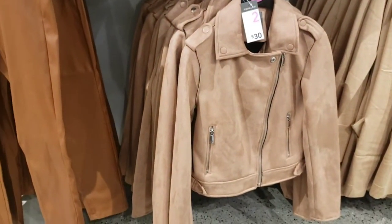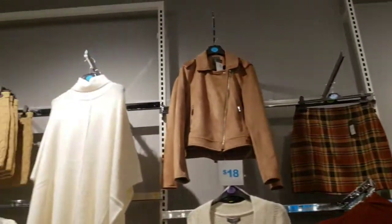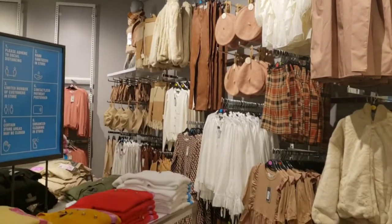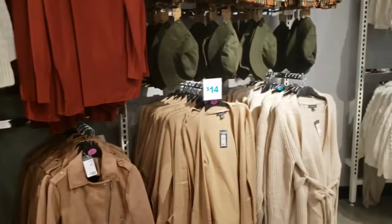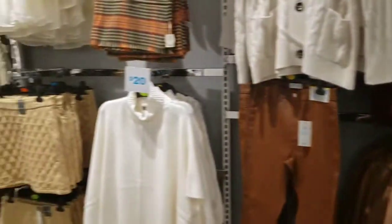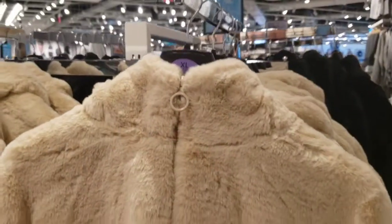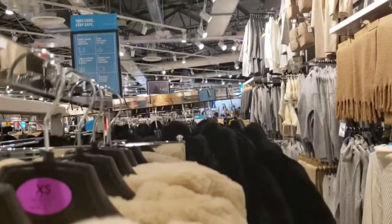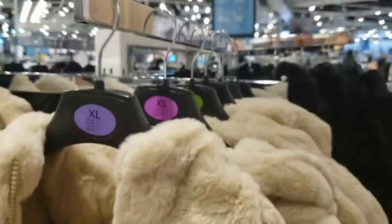The faux suede jacket is $30. Everything in this section is perfect for fall — all the colors, textures, and styles are everything you need for fall and transitioning to winter. There's a faux fur coat, super cute. You know I don't do real fur, so this is perfect for me. Only $35 and it also comes in black.